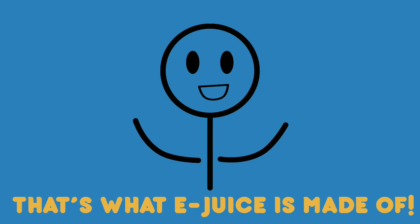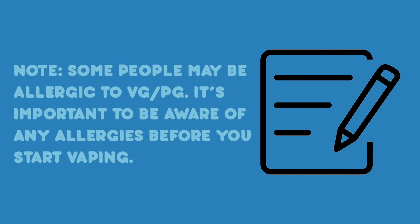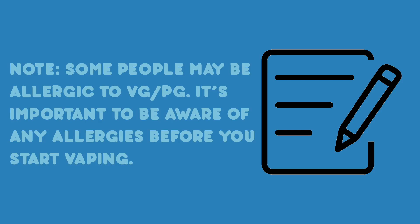And that's what e-juice is made of. Please note, some people may be allergic to VG or PG. It's important to be aware of any allergies before you start vaping.